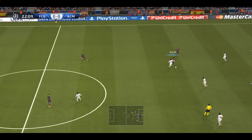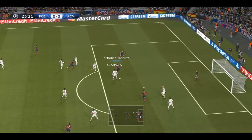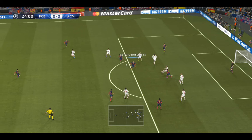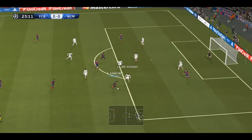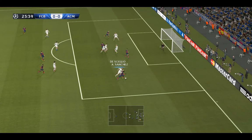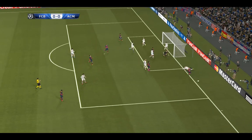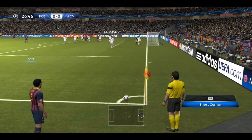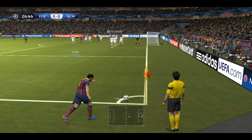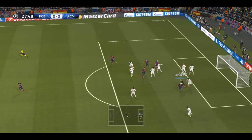He surges forward — did well to get it. Surely he's in! Cleared nicely. Now Sergio Busquets with a shot — real chance there. Some hopeful faces waiting in the middle, but the goalkeeper is well placed to take the cross.